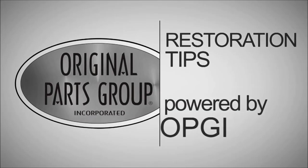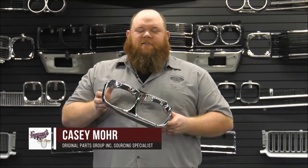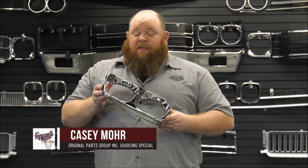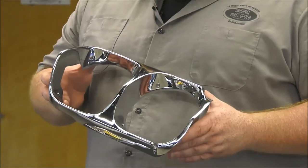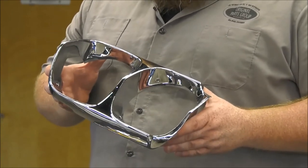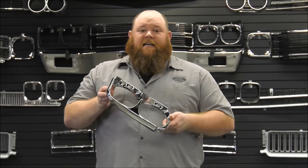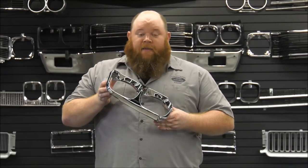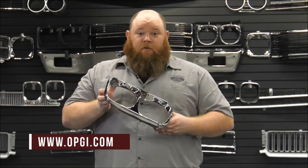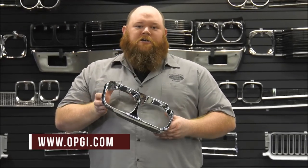Original Parts Group Restoration Tip: Are you finishing up the restoration on your '66 or '67 GTO? Then Original Parts Group has just what you need. These beautiful zinc die-cast bezels have thick chrome plating and a mirror finish. Available in pairs, they come complete with all the necessary hardware for ease of installation. Manufactured to original specs and exclusively for OPGI. Find this and thousands of other parts at OPGI.com.